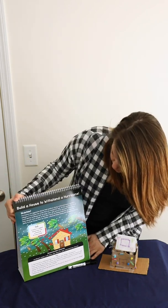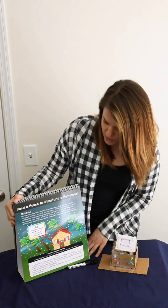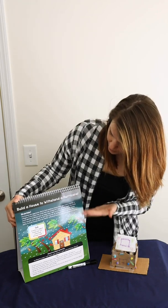Our task today is to create a rugged home that can withstand strong winds. I'm going to tell you a little bit about homes and hurricanes.